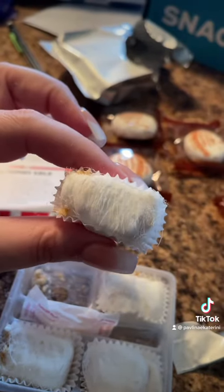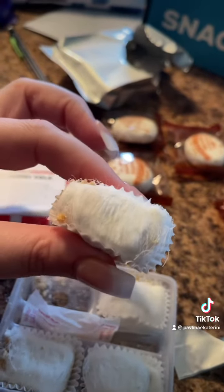Next we have the Dragon Beard Candy — the description says it's pretty popular among Hong Kong locals. It looks like hair. My sister informed me that it's sugar hair and they keep pulling it apart until it looks like hair, with nuts inside. Not a fan at all.